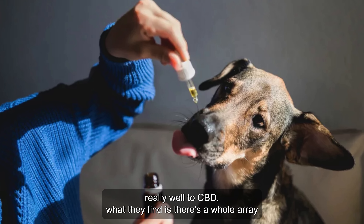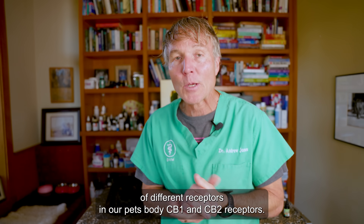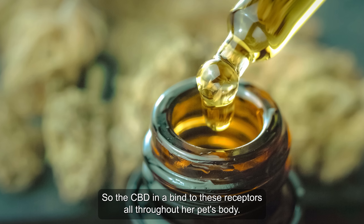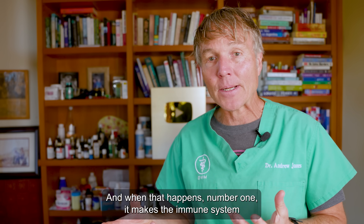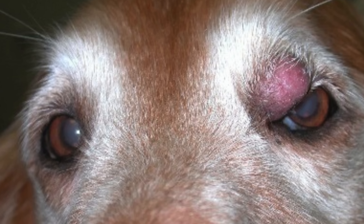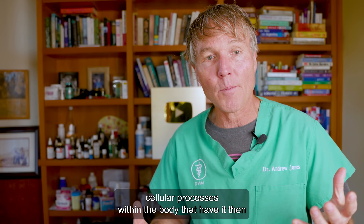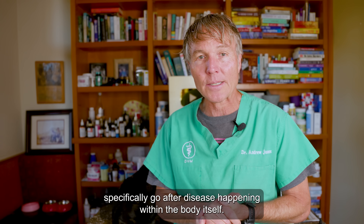There's a whole array of different receptors in our pet's body — CB1 and CB2 receptors. The CBD will bind to these receptors all throughout our pet's body. When that happens, number one, it makes the immune system far more effective and better able to target those cancer cells. Number two, it activates a number of different cellular processes within the body that then specifically go after disease happening within the body itself.